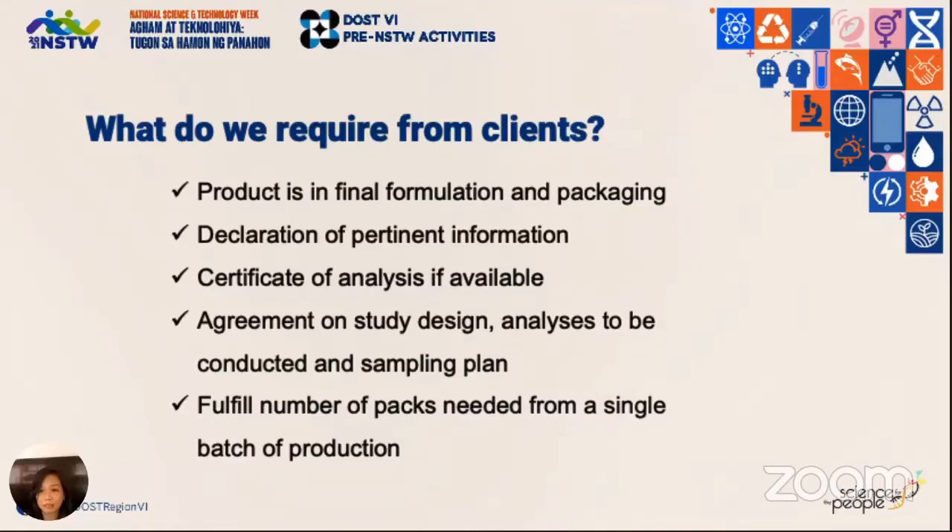Shelf life testing is a tedious process and quite expensive because it involves a lot of tests. We ask you to declare information pertaining to the factors that affect shelf life as discussed earlier — that comprises the exact list of your ingredients, processing method, type of packaging used, and so forth. If there is a certificate of analysis, especially microbial tests, we also ask for them.